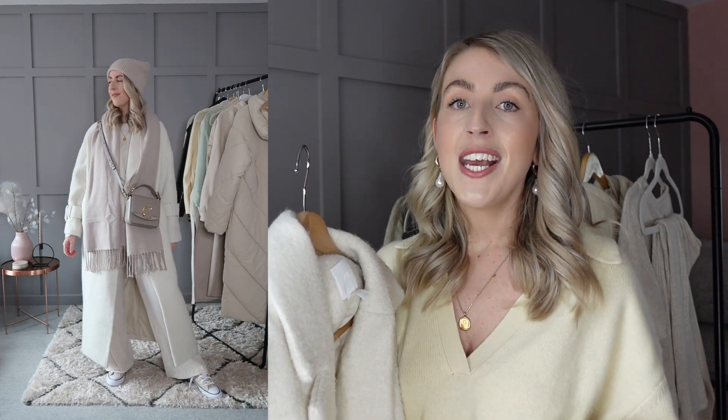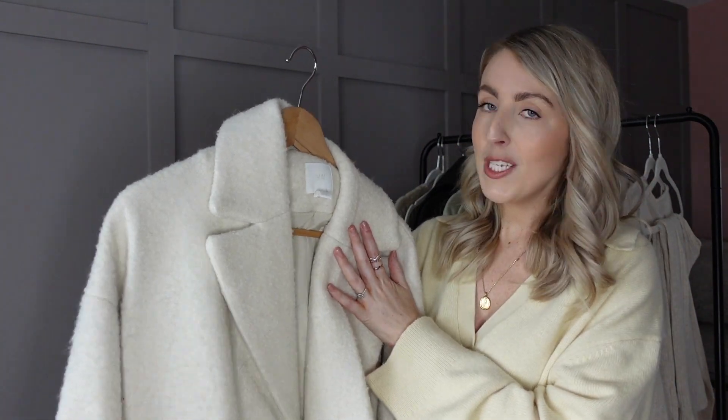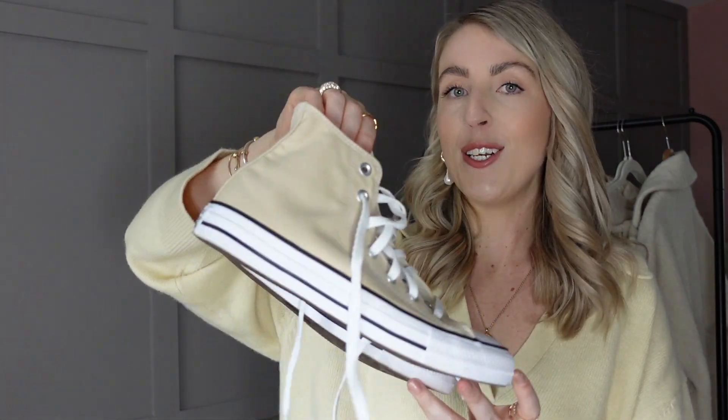They also did the coat in black but that sold out just as quickly. I'll link some similar coats below in the description. To accessorise this outfit I went for my beige Converse, which I absolutely love, and tied in some neutral tones with neutral accessories - a lovely beanie and a nice woven scarf. I really love this outfit with all the whites and neutrals - it's a very simple and elegant way to style this loungewear set.